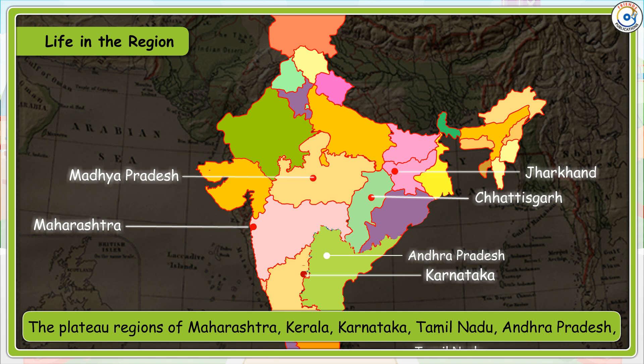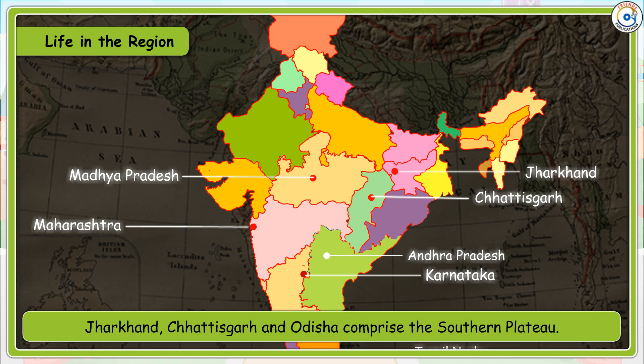Life in the Region: The plateau regions of Maharashtra, Kerala, Karnataka, Tamil Nadu, Andhra Pradesh, Jharkhand, Chhattisgarh and Odisha comprise the southern plateau.